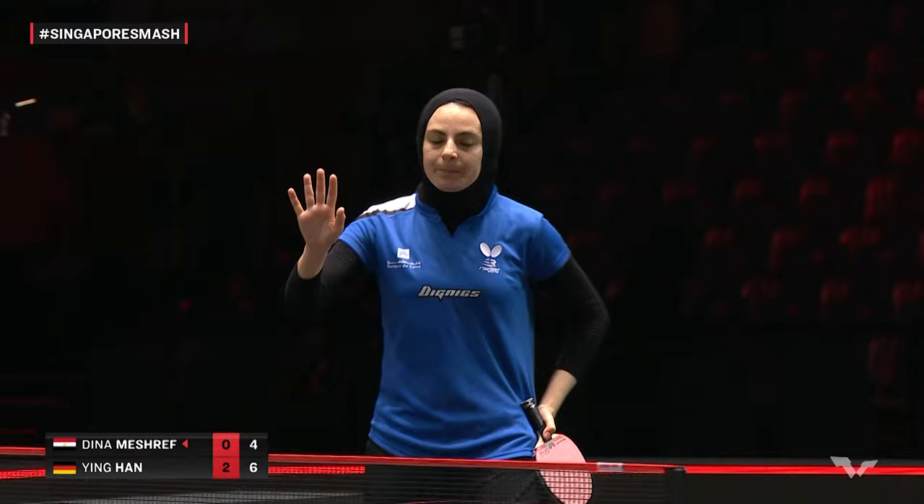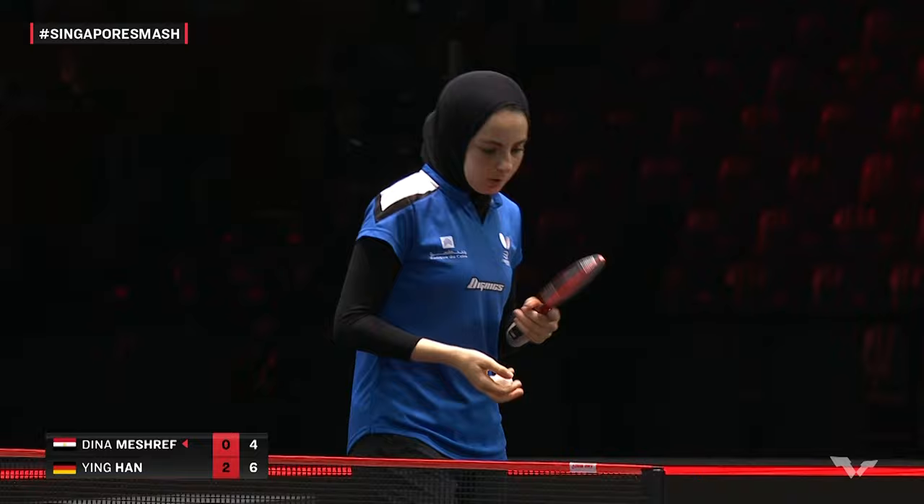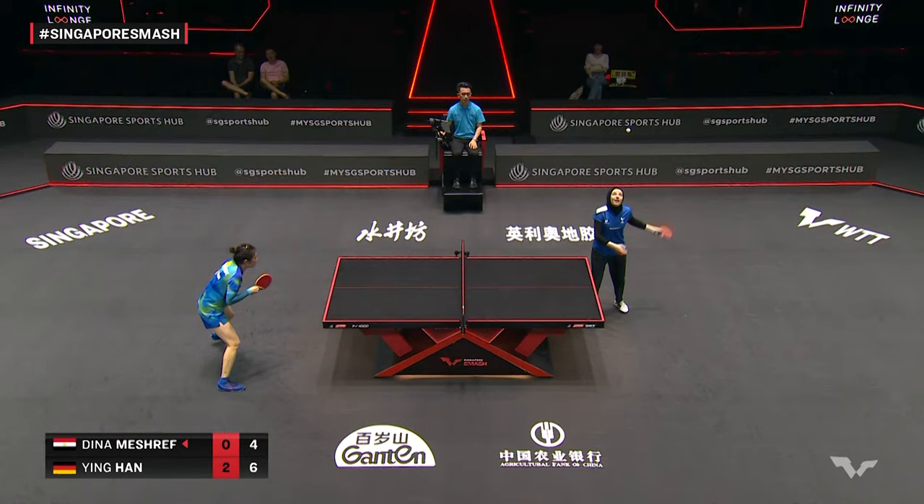Capitalizing on the net. Good recovery there from the top of the net — a little acknowledgement for the fortune. You see a player breathe on the racket — they're usually cleaning it to get the traction they need for spin.